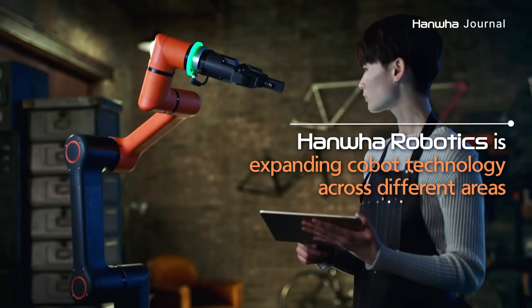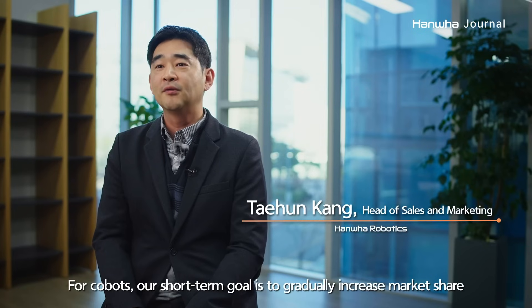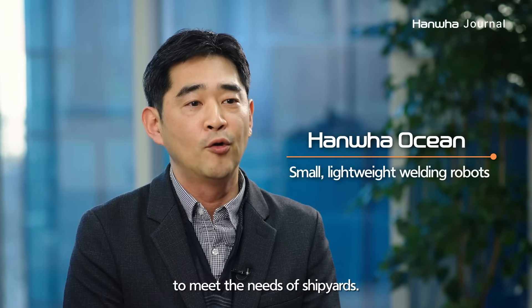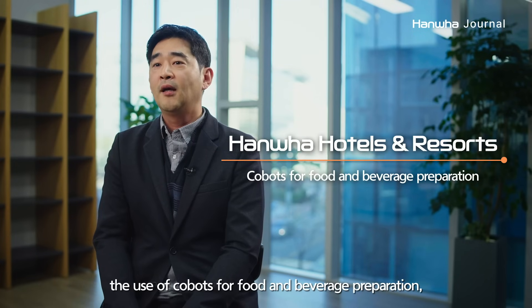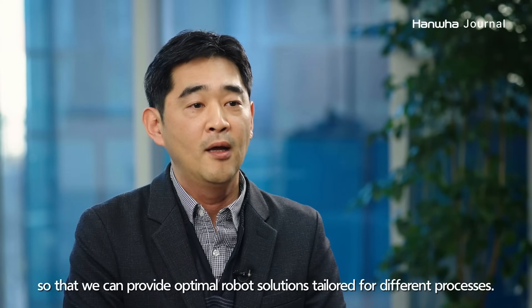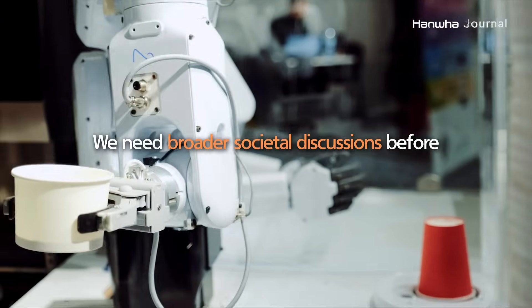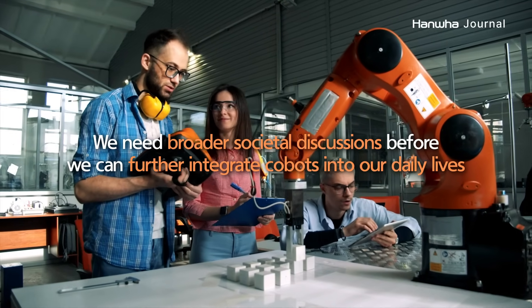Hanwha Robotics plans to introduce this technology to a wider range of fields going forward. Of course, before we integrate cobots into society, we must engage in a broader societal discussion that incorporates a range of perspectives.